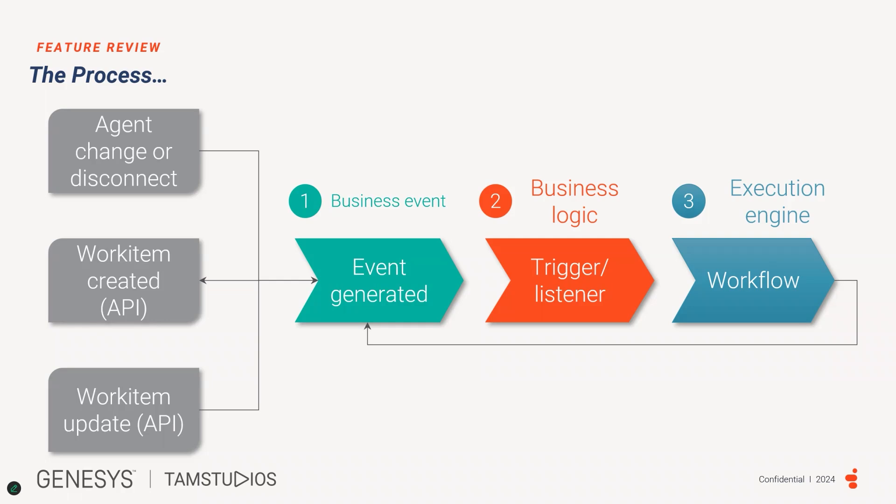Step two: event generated. Once a work item is created in Genesys Cloud, an event is generated and shared internally across all different components. Step three: trigger or listener. This service is continuously listening for events for every work item to then trigger an action. An action could be running a self-assisted workflow or executing a routing strategy. Step four: workflow. The workflow engine executes the logic of the workflow linked to the created work item. It might include attended or unattended actions, like updating a CRM or creating an outbound campaign record. As a result of the workflow, the work item status changes or moves to a different stage, and all the processes described before are repeated.